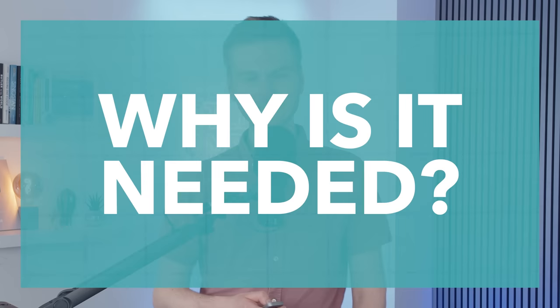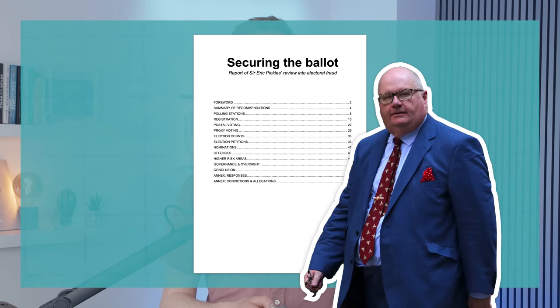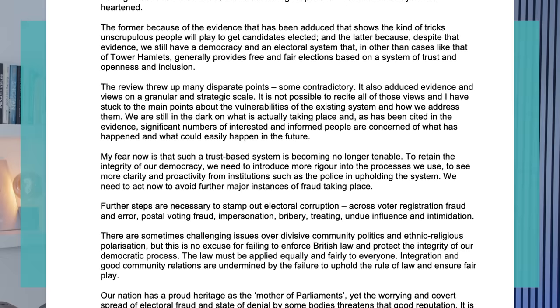Furthermore, people are also allowed to register for a voter authority certificate from their local authority. This is a free form of ID that will allow people to vote. However, only a tiny fraction of those who could apply for the new free voter ID have done so. So that's how the new system works, but why was it introduced in the first place? In their explanatory notes on the bill, the government refers to the Pickles Report, a report on electoral fraud produced by Conservative peer Lord Pickles in 2016. He argues that people could be coached to commit impersonation, and could overcome the only current check at the ballot box, in which voters are simply asked to confirm their name and address.